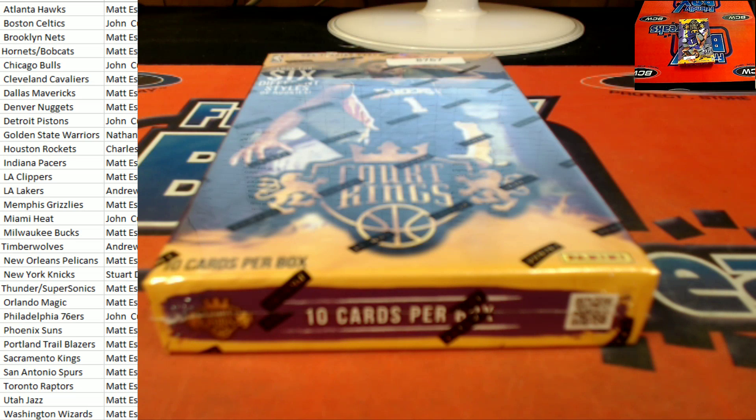All right, this is 2015-16 Panini Court Kings, 87-67. It is a pick-your-team break. We've got our team assignments up to the left of the screen. Nothing to it but to do it. Let's go ahead and get to ripping. Good luck, everybody. Here we go.